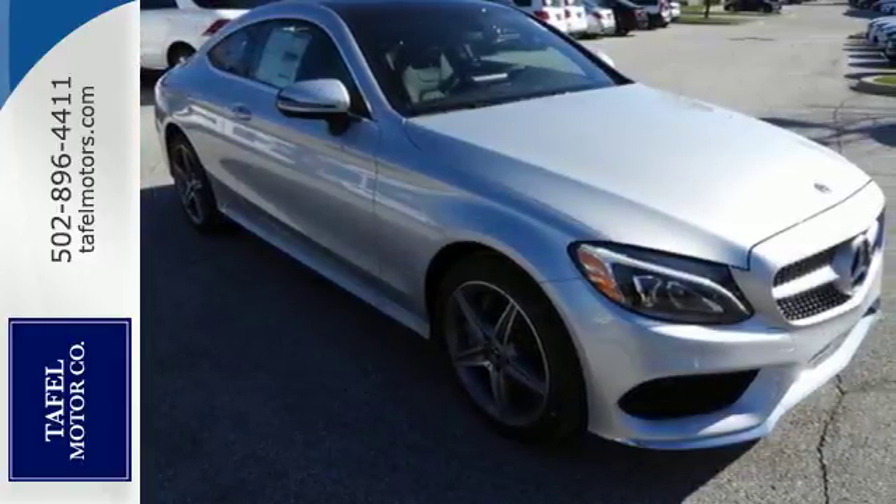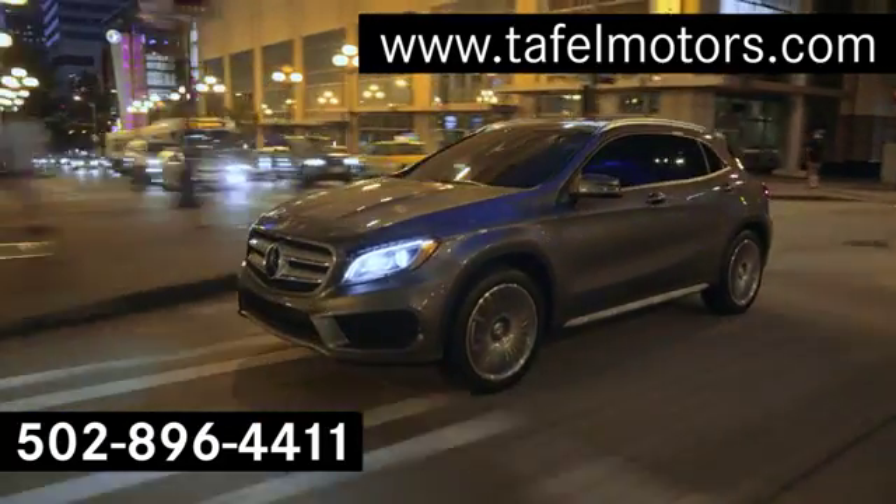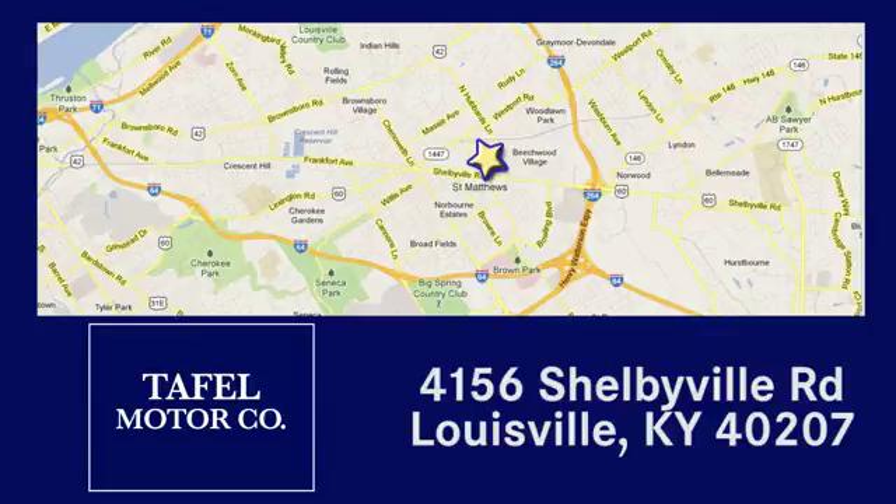Welcome to the club — take this C-Class home today. Visit us online at taflmotors.com, call or stop in at 4156 Shelbyville Road in Louisville. A memorable experience awaits.